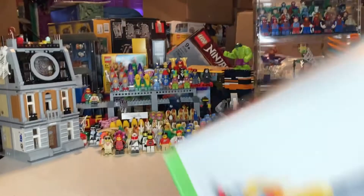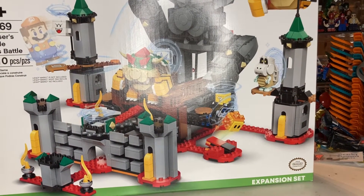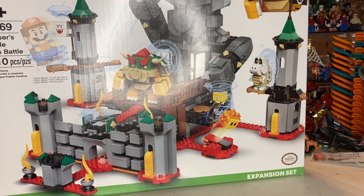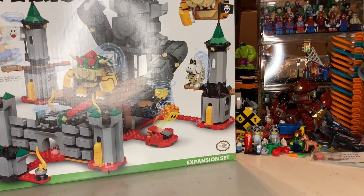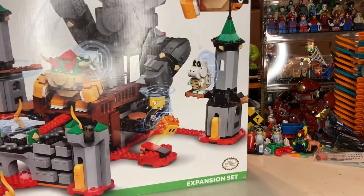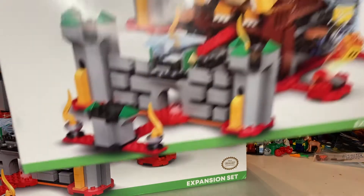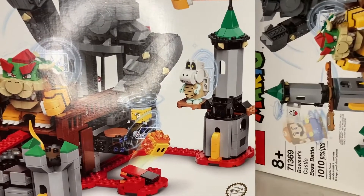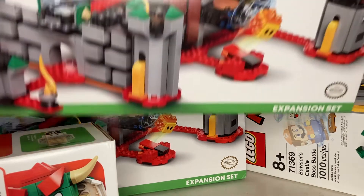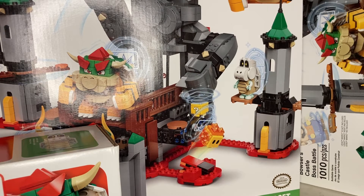This is one of the bigger sets — set 71369, Bowser's Castle. 1,000 pieces, regular price $100. It says $74.96 on the sticker but it scanned $30. I did see more of these at my other Walmart but they scanned around $68. This was the set where I decided to just go all in. We got five of those.